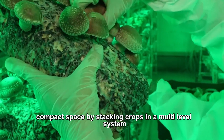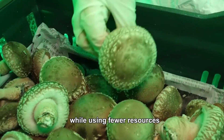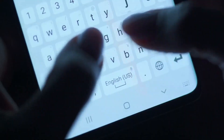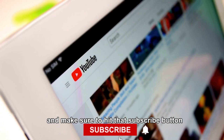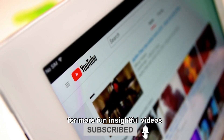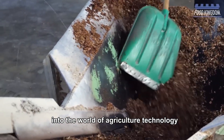By stacking crops in a multi-level system, vertical farming allows for higher yields while using fewer resources. Let us know your thoughts in the comments below, and make sure to hit that subscribe button for more fun, insightful videos into the world of agriculture technology.